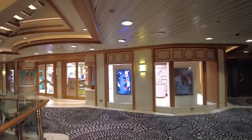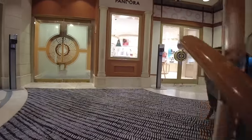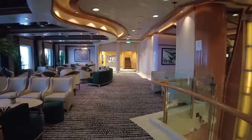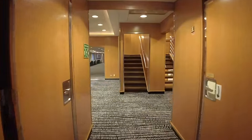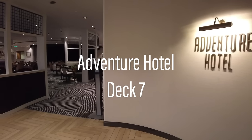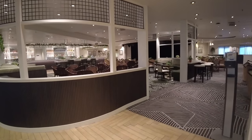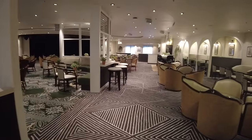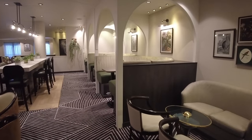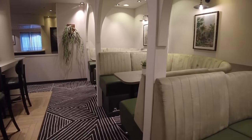Back up to Deck 7, we'll walk past the Ocean Bar and head towards the back of the ship. I should note that there is a full wrap-around promenade deck just outside. The stunning Adventure Hotel is P&O's take on the quintessential Aussie pub — well, perhaps a more modern and city-inspired version. The interior design is a highlight, with plenty of space to mingle and sit.